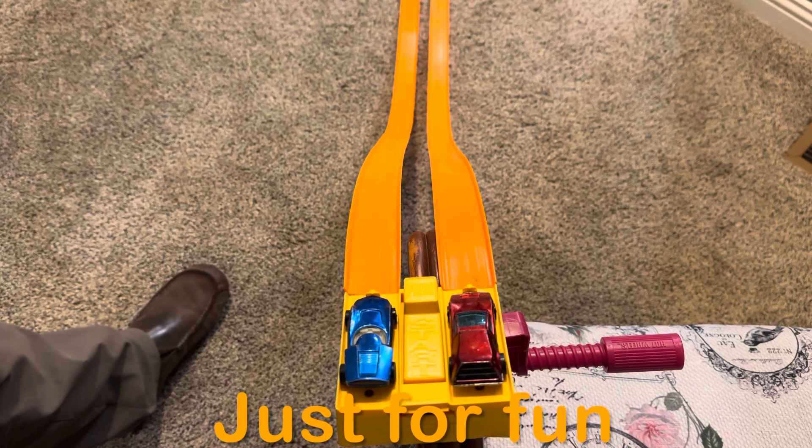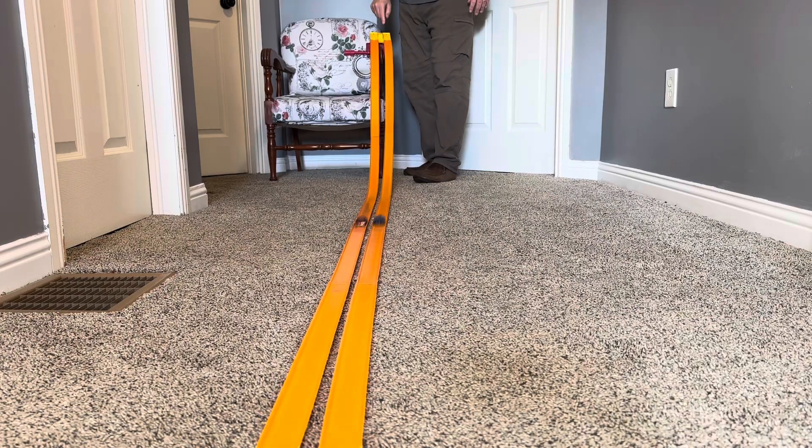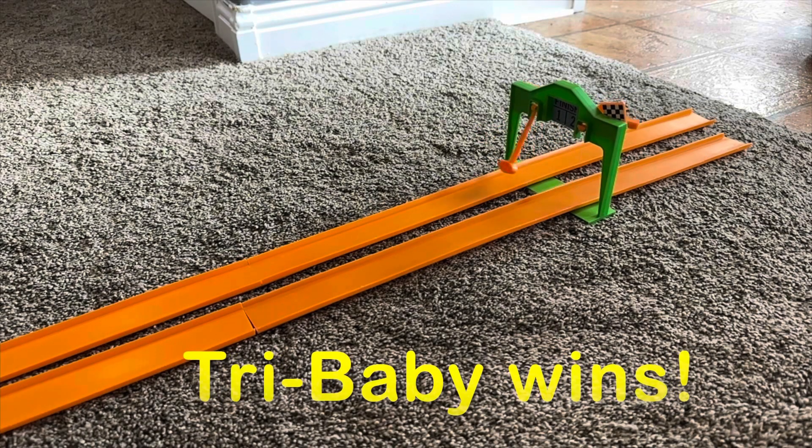Since Try Baby won the best two out of three races, let's have one more race just for fun. Try Baby wins race number three and is today's champion.